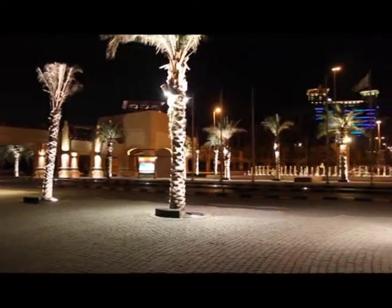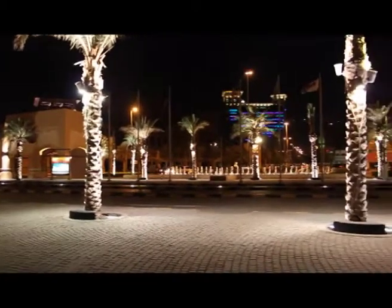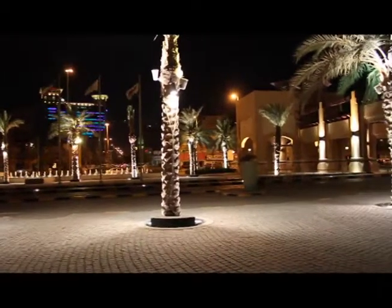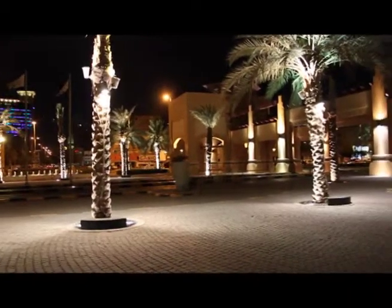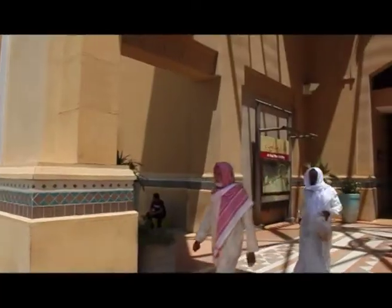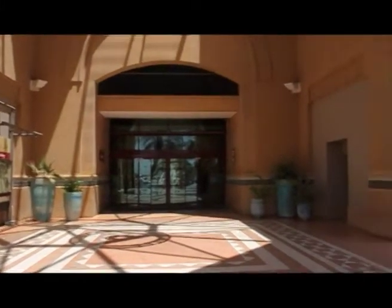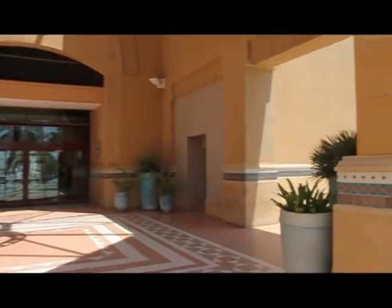It starts with a huge parking space sprinkled with green date palms, lit at night with decorative lights. It's an amazing place to visit, to be entertained, to do some shopping, and to have a lovely time with your family and friends.